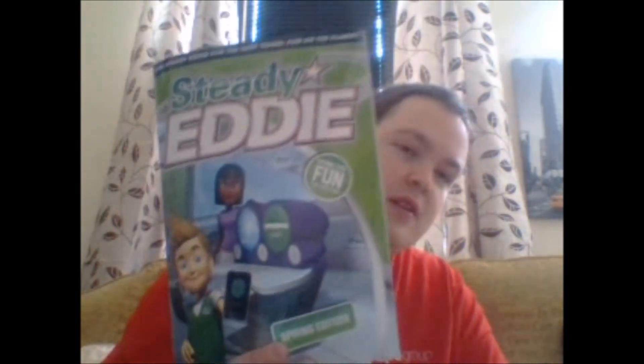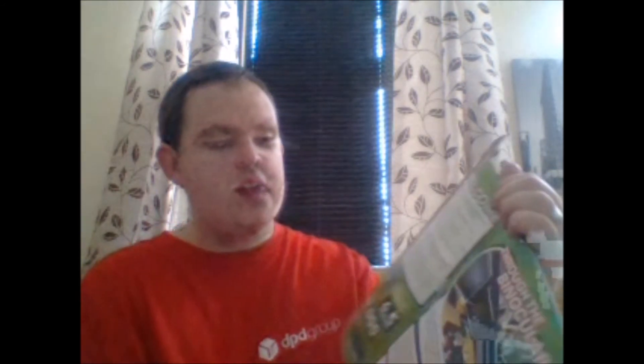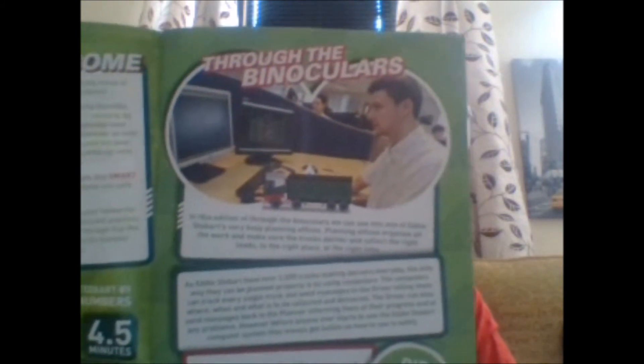Then we've got your giant word search because it's supposed to be an Easter edition, and you've got your colouring-in bit. Then the book flips round to become your Steady Eddie magazine for the little ones. I won't be reading through the Steady Eddie section — I'm just going to show you the cover so you can see it through the binoculars and get a nice in-depth view.